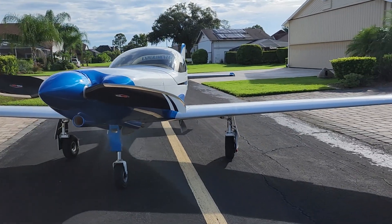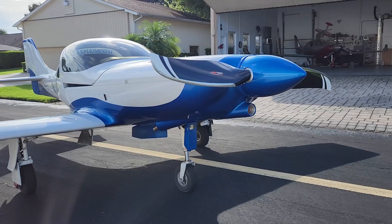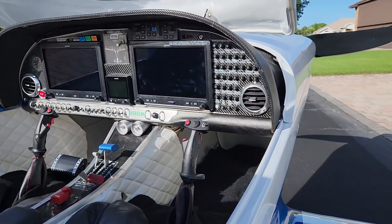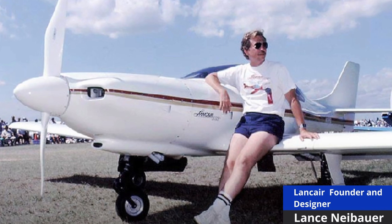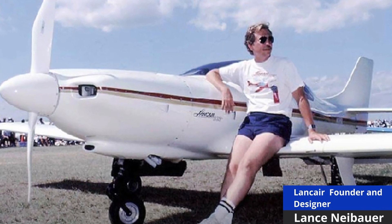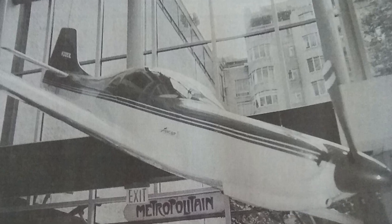And even if you don't care about airplanes, you'll most likely recognize this airplane as it is possibly the most iconic experimental aircraft in existence. We have Lance Neibauer to thank for this revolution in aircraft design, which is all quite remarkable considering his questionable choice in shorts and tube socks. In fact, it is so beautiful that it hung on display in New York City's Metropolitan Museum of Art.